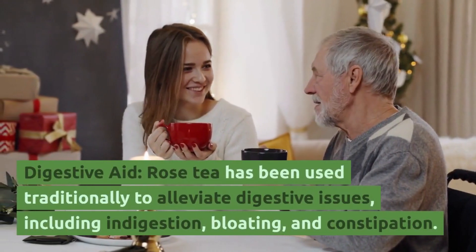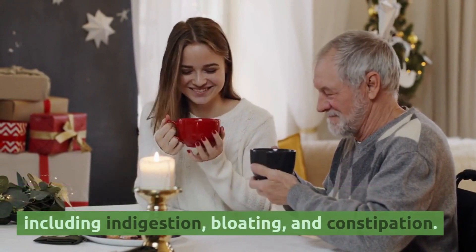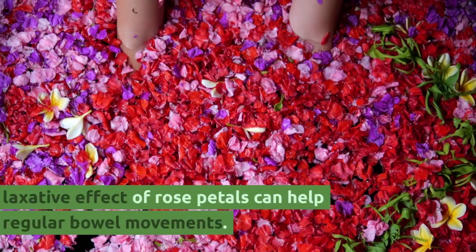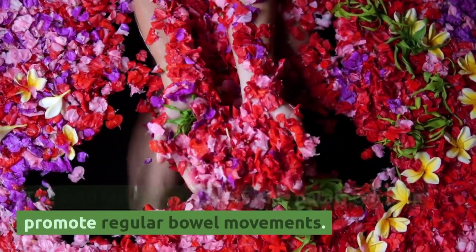Rose tea has been used traditionally to alleviate digestive issues, including indigestion, bloating, and constipation. The mild laxative effect of rose petals can help promote regular bowel movements.